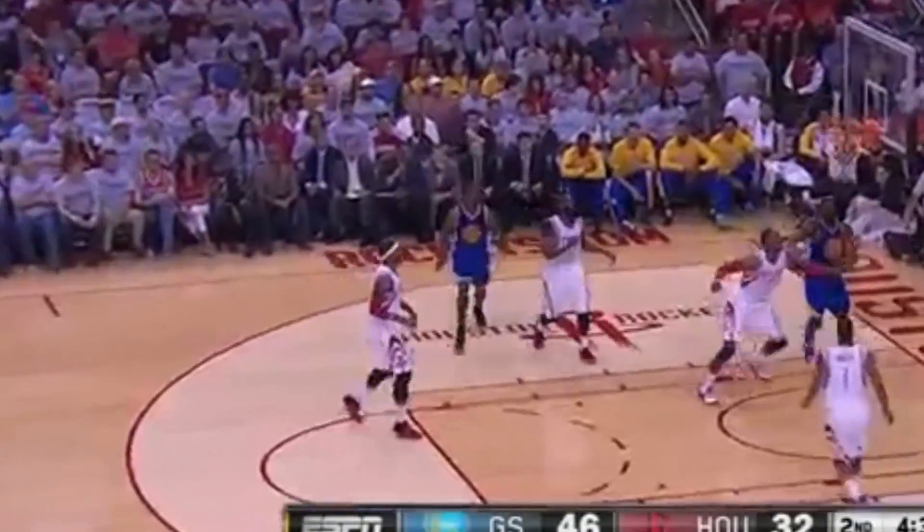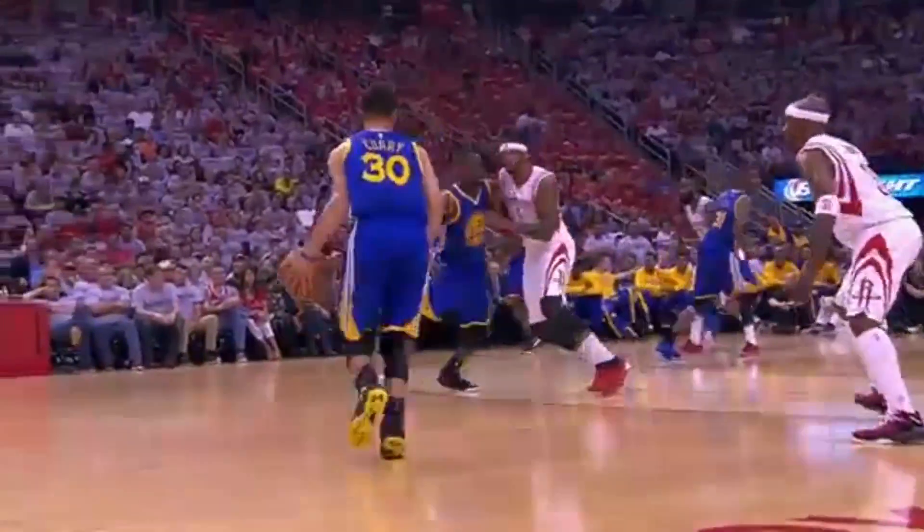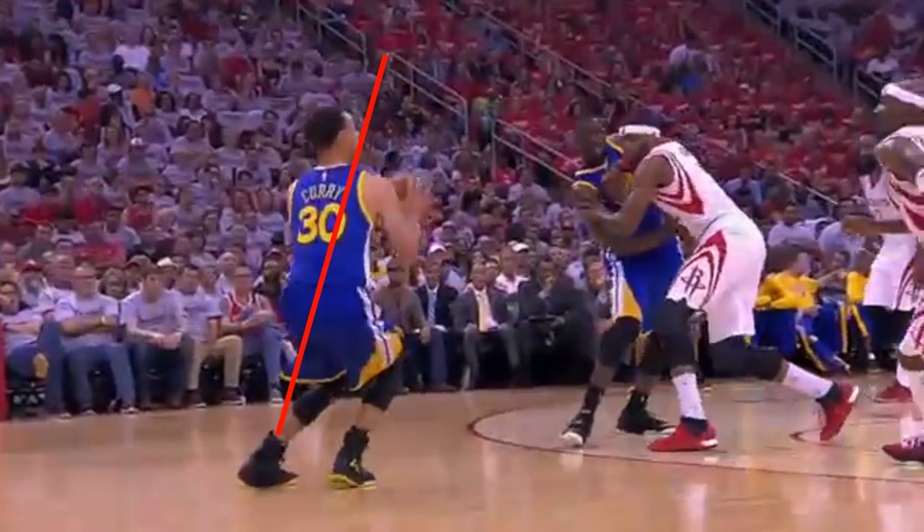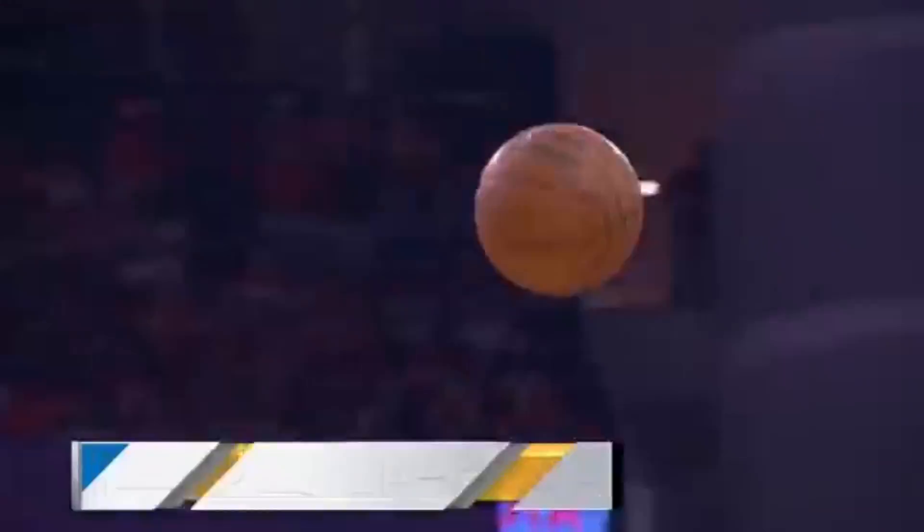Yo, shout out, much love to the shooters. Check out Stephen Curry's NBA record-setting three-pointer for most threes in the playoffs, from insanely deep.